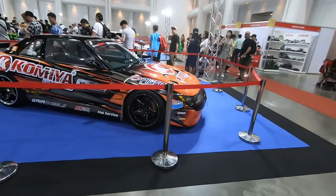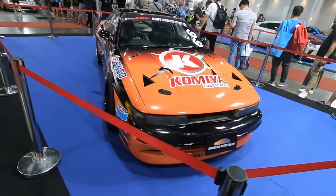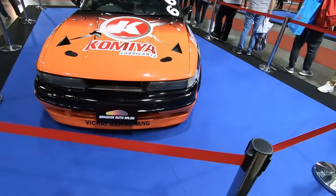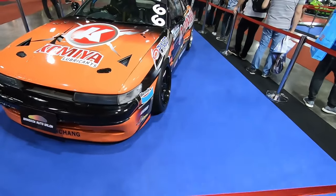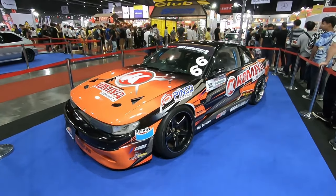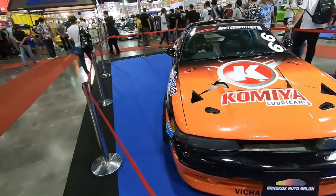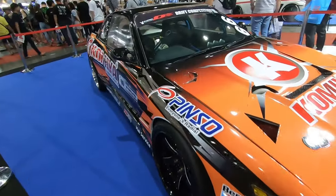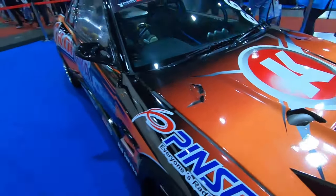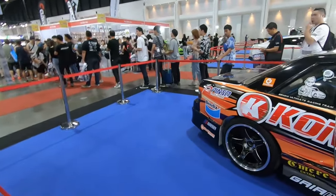S13 drift car — check it out guys! It's not the sexiest car, but you can tell this car has taken some beating. Check out how they've opened up the bonnet — they chopped everything open for the turbo. Hardcore!